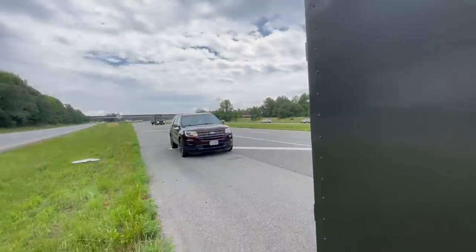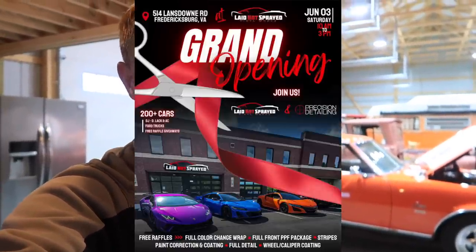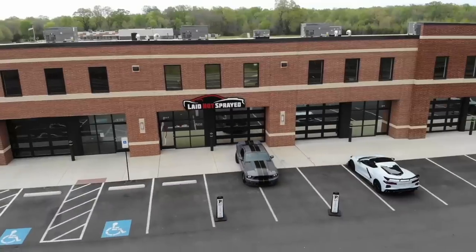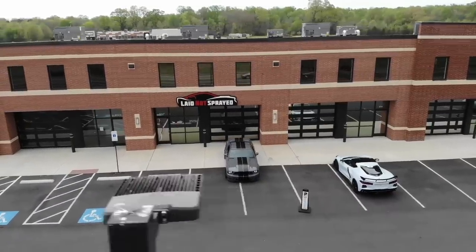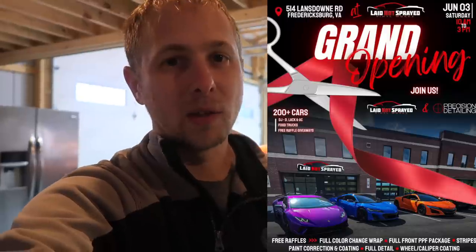Before we get into this video, I just want to remind you guys June 3rd, Laid Not Sprayed is going to be having their grand opening. It's an event you don't want to miss. Randy's going to be raffling off lots of cool prizes — a full car wrap, stripes, PPF, full detail, paint correction. There's going to be vendors and fun stuff, and that's where we're going to unveil the GT500's new color. Hope to see you guys out there, but let's get back to the video.